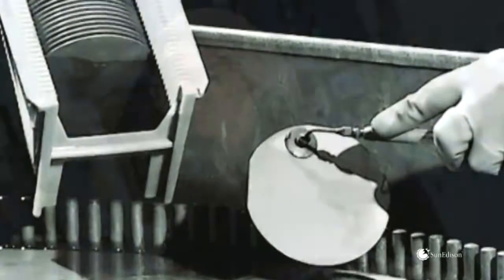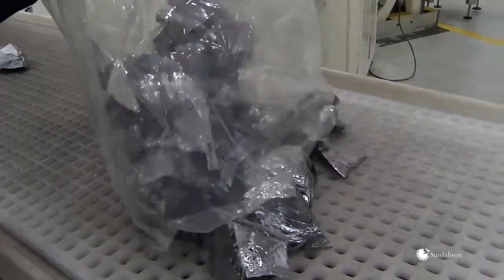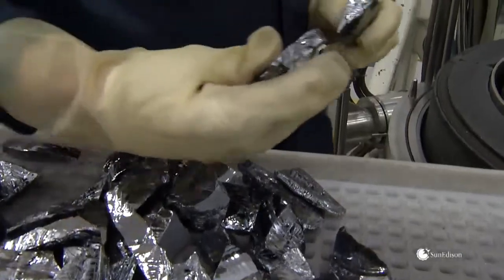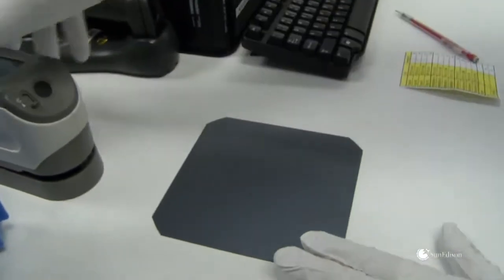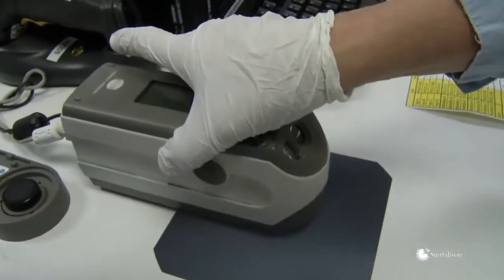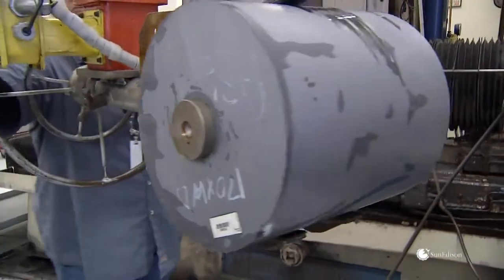These advantages stem from SunEdison's decades of materials expertise that no one in the industry can rival. It starts with our polysilicon, where we have a very long history of high purity, low cost silicon for semiconductor as well as solar industries. We take that polysilicon and convert it into a wafer through a proprietary process that improves the material properties of the wafer.